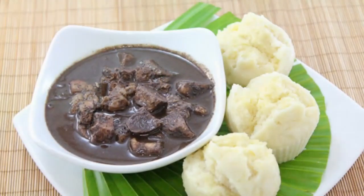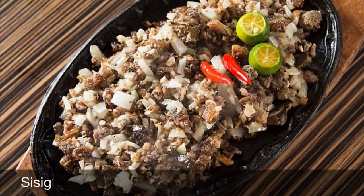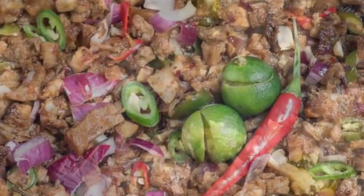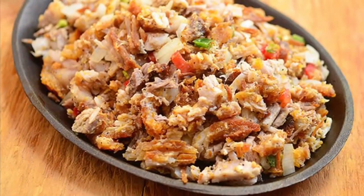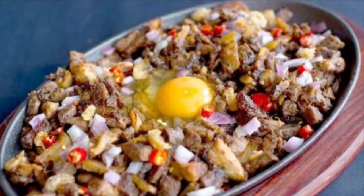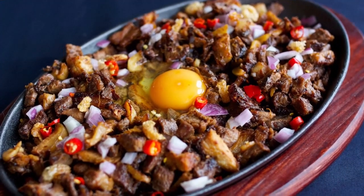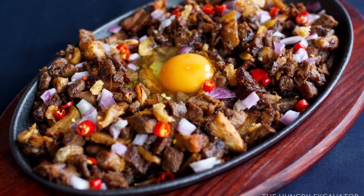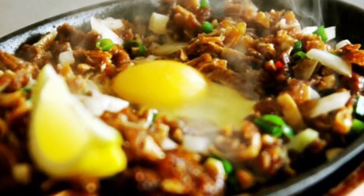Ninth on our list: Sisig, a dish made from parts of pig head and chicken liver, usually seasoned with calamansi, onions, and chili peppers. Preparing sisig comes in three phases: boiling, broiling, and finally grilling. A pig's head is first boiled to remove hairs and to tenderize it, then portions are chopped and grilled or broiled. Finally, coarsely chopped onions are added and it is served on a sizzling plate. Variations may include pork or chicken liver, eggs, ox brains, chicharrón (pork cracklings), and mayonnaise.